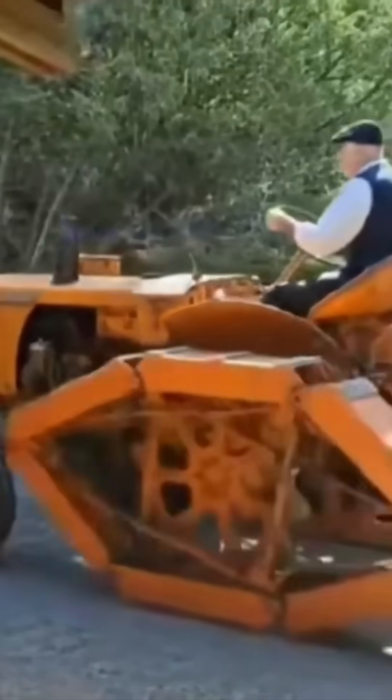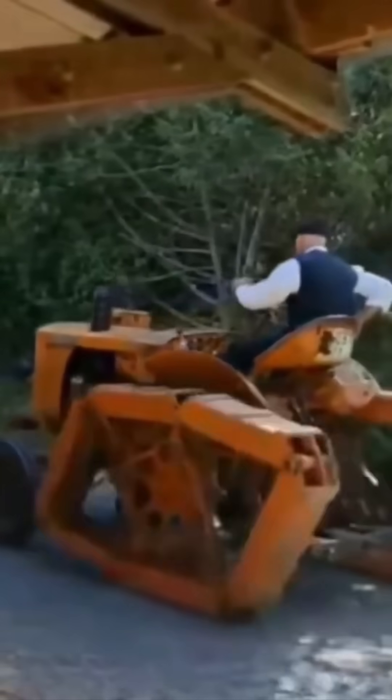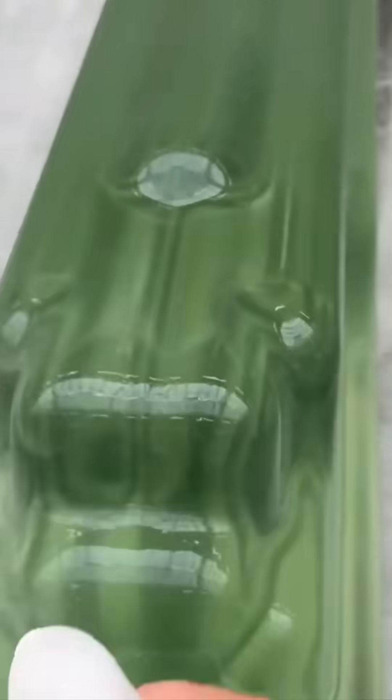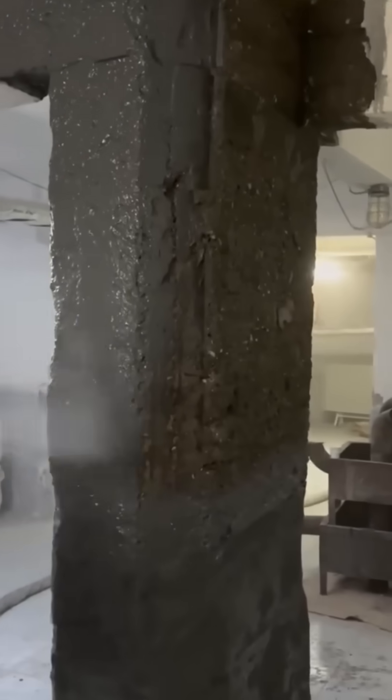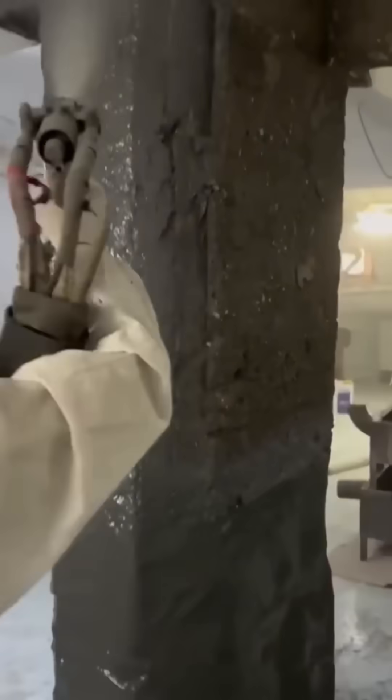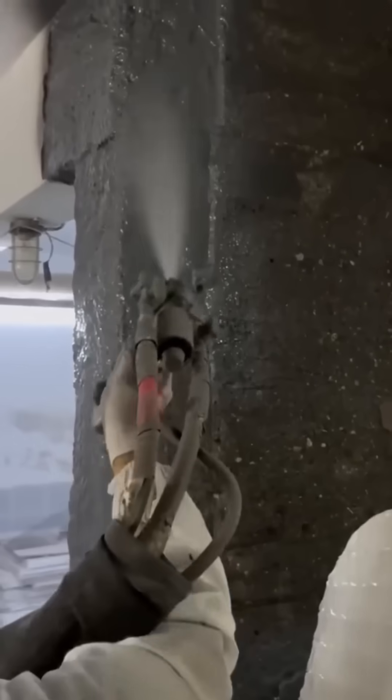A vehicle rolls in with wheels so unusual they look like someone fused tank tracks with giant bottle caps. Glass jars are scrubbed and polished until they sparkle like stars trapped in a jewelry store display. A spray gun coats walls with waterproof sealant — each pass builds an invisible shield, a rainproof promise for years ahead.